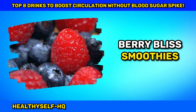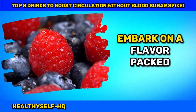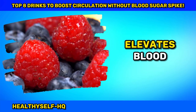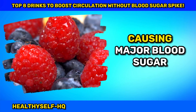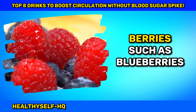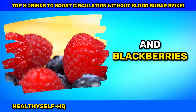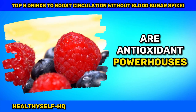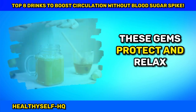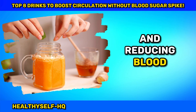Number eight: Berry Bliss Smoothies — A Symphony for Circulatory Health. Embark on a flavor-packed journey with berry smoothies, a natural beverage that elevates blood circulation without causing major blood sugar spikes, especially when crafted thoughtfully. Berries such as blueberries, strawberries, raspberries, and blackberries are antioxidant powerhouses rich in flavonoids and vitamin C. These gems protect and relax blood vessels, promoting better blood flow and reducing blood pressure.